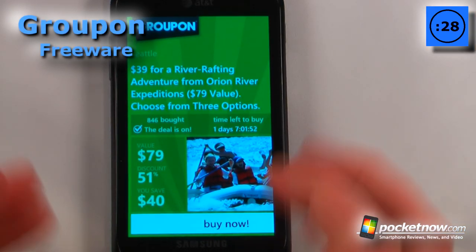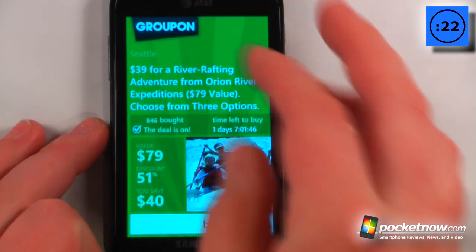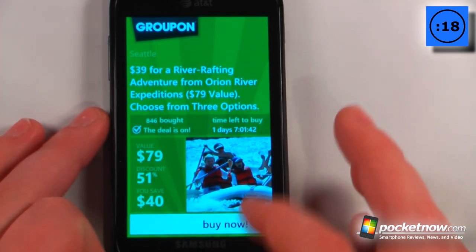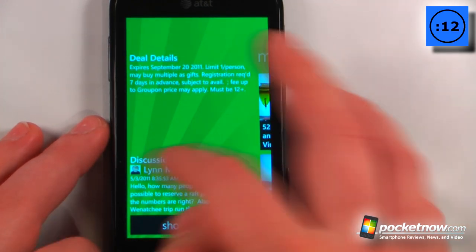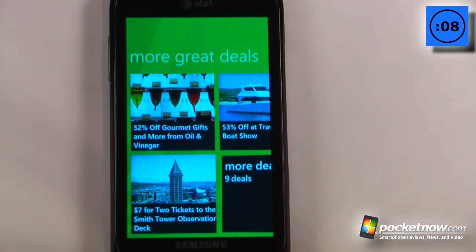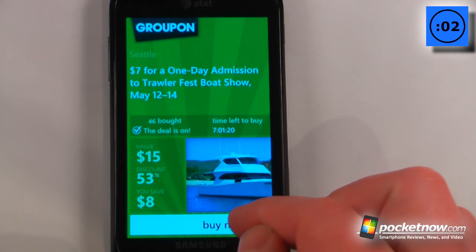Groupon is a free application available on the Windows Marketplace that allows you to save money based upon what kind of things you like to do. You can also search by your city, so it finds proximity closest to your device. So if I want, I can just buy this deal right now. I can also go over and view what other people have posted about this deal, and find other deals in my city — so let me just load more deals. And it looks as though this is a pretty good one: 53% off. I can just purchase this directly from my device.